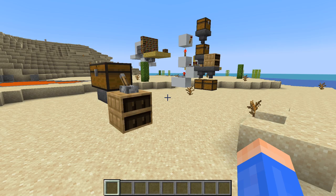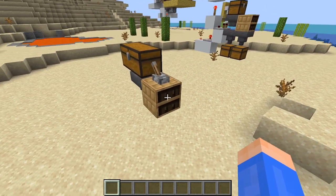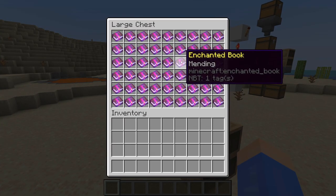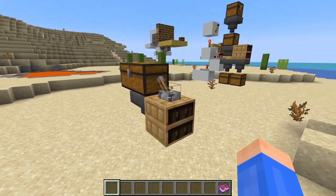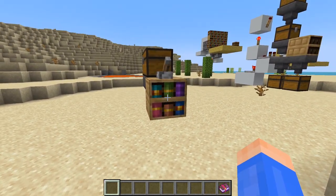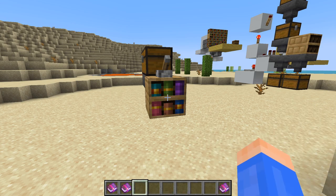To demonstrate how useful this new mechanic is, I've made a couple of cool contraptions. The first one is pretty simple. Here in this chest we have a bunch of mending books. So now, instead of having to open up the chest UI and manually take out a mending book, I can just unpower this lever. Whenever I want, I can take out a mending book straight from this chiseled bookshelf without having to ever open a UI. Not the most practical thing in the world, but it can be a bit convenient.